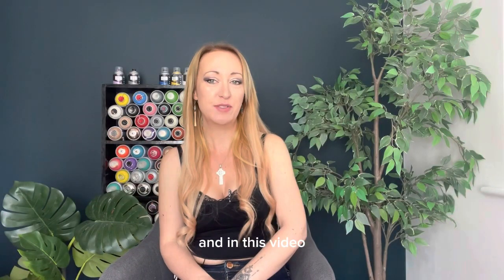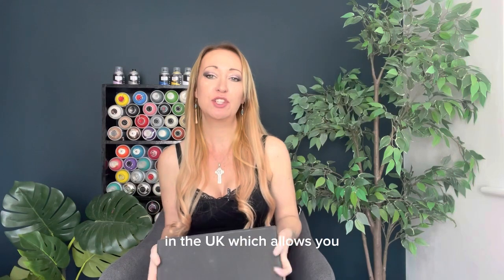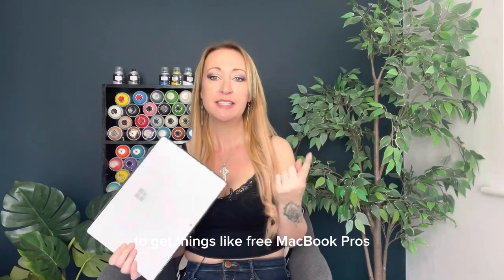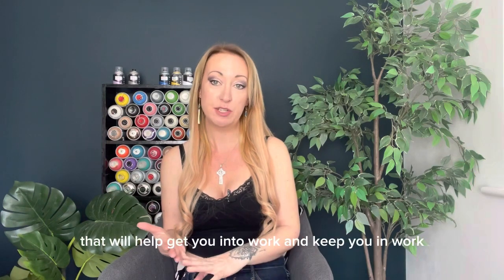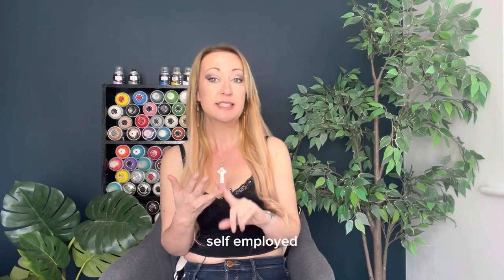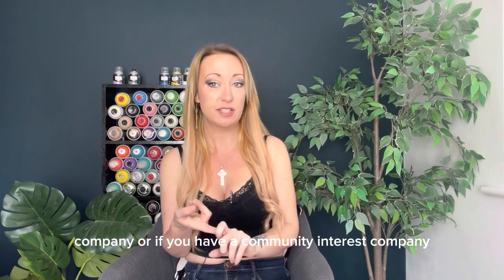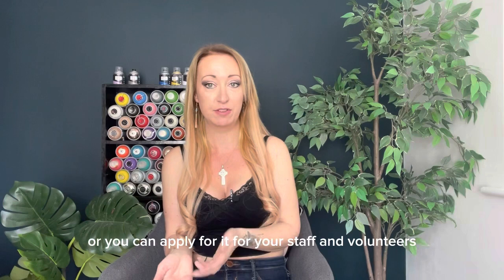Welcome back. In this video we're going to be talking about Access to Work in the UK, which allows you, if you've got a disability or a long-term health issue, to get things like free MacBook Pros, ergonomic chairs, and various other solutions that will help get you into work and keep you in work. You can apply for this if you're in the UK and you are employed, self-employed, have an LTD company or a community interest company — for yourself or for your staff and volunteers.